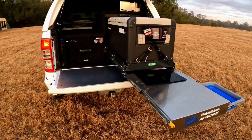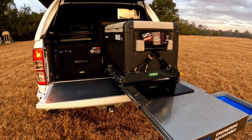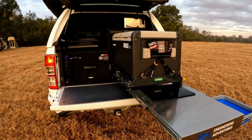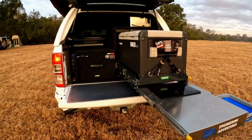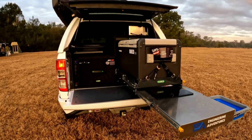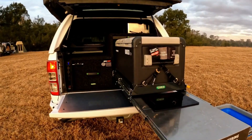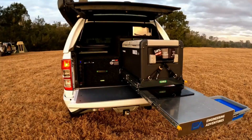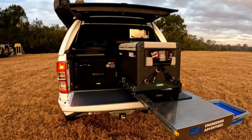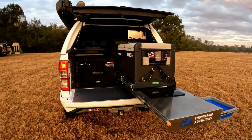So there we have it guys — that is our brand new drawer system in the back of the Ranger and I'm super stoked with how it has turned out. If you guys are looking for any kind of custom work, whether it be drawer systems or 12-volt, come have a chat to the team at Engineering Adventures and we will make it happen for you. Big shout out to the team at Off-Road Systems, who have done an absolutely fantastic job — I cannot speak highly enough of them, especially being Australian-made in-house products. That is the biggest thing we're trying to push for with Engineering Adventures.